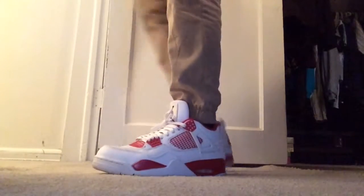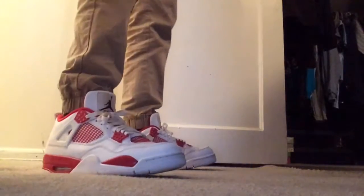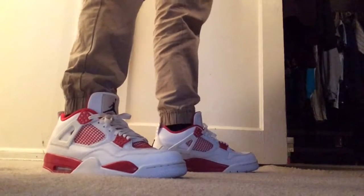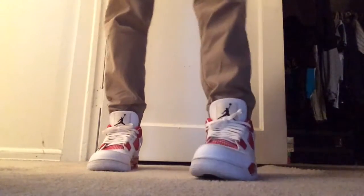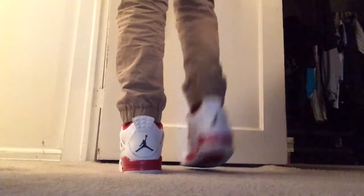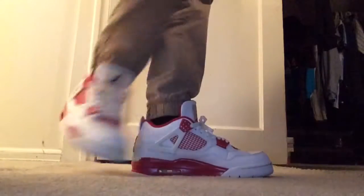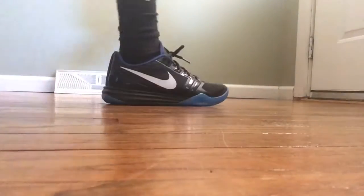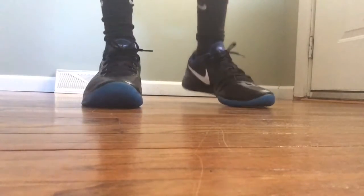On Wednesday I wore the Air Jordan Retro 4 in this red and white colorway, also known as the Alternate 89. I got these on Tuesday. I'd been wanting to get these since they released around January 2nd or 4th, and I finally got them five months after. They came out pretty much dead stock — like two or three times retail. You can kind of see 'Alternate 89' on them — feel free to pause it.